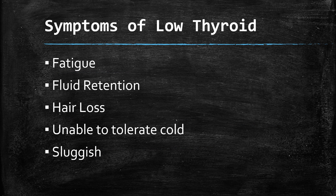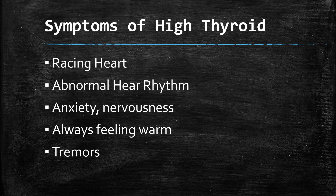Symptoms of low thyroid include fatigue, fluid retention, hair loss, inability to tolerate cold, a sluggish feeling, and dry or scaly skin. Symptoms of high thyroid — which can happen because your thyroid is overproducing or because you're getting too high a levothyroxine dose — include racing heart and abnormal heart rhythm.